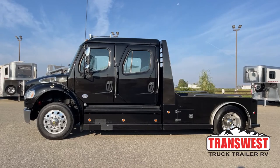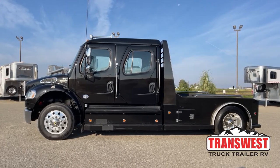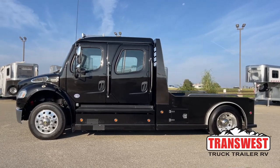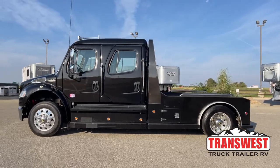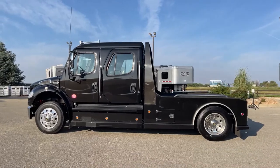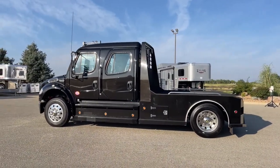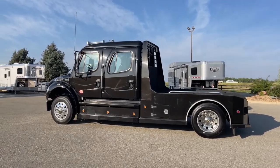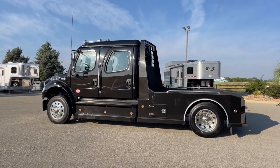Looking at the side view profile, the bed is mostly flat — and that's by design and on purpose, so you can actually put things on the bed. Some trucks have rails that run along the side; this one is flat. So you can put side-by-sides, four-wheelers, and in the farm and ranch community you can haul hay on it. There's a lot of value because this truck can do so many different things.